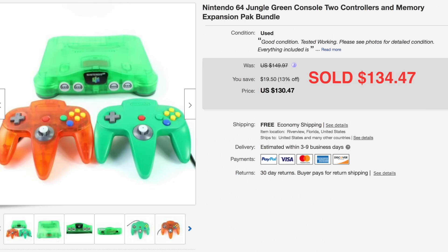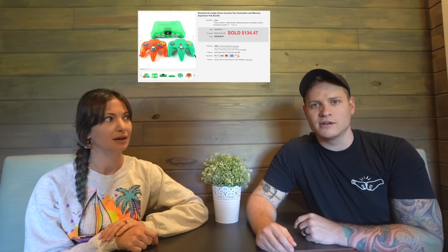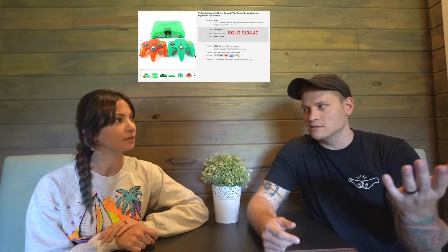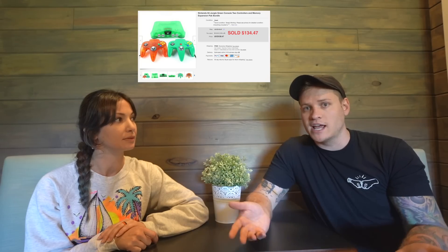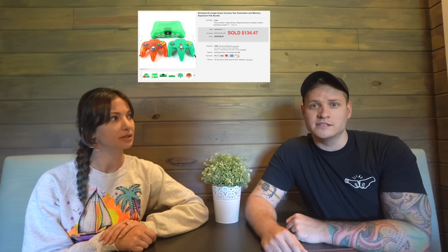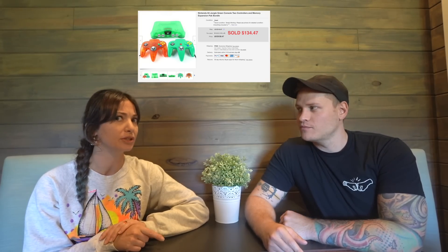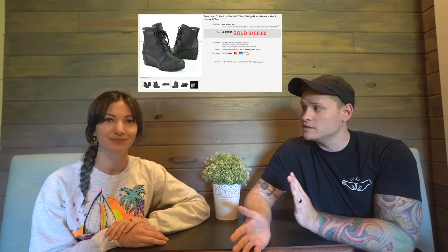We sold an N64 in the jungle green color with two controllers, and it sold for $134.47 — just the system and two controllers, no games, but it did have the memory expansion pak. That's a good tip: always open up that little compartment on N64s to see if it has the expansion pak, because it's worth more money. The see-through jungle green color is valuable, and it had a green and a see-through orange controller — highly sought-after colors.